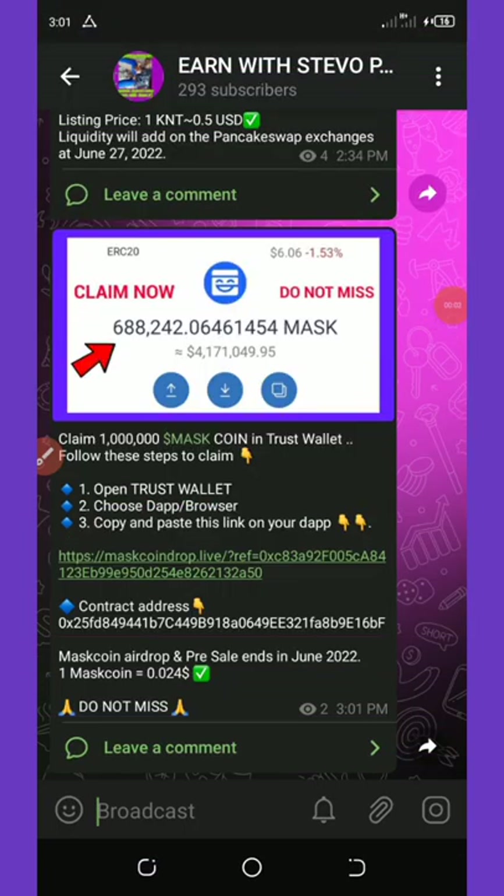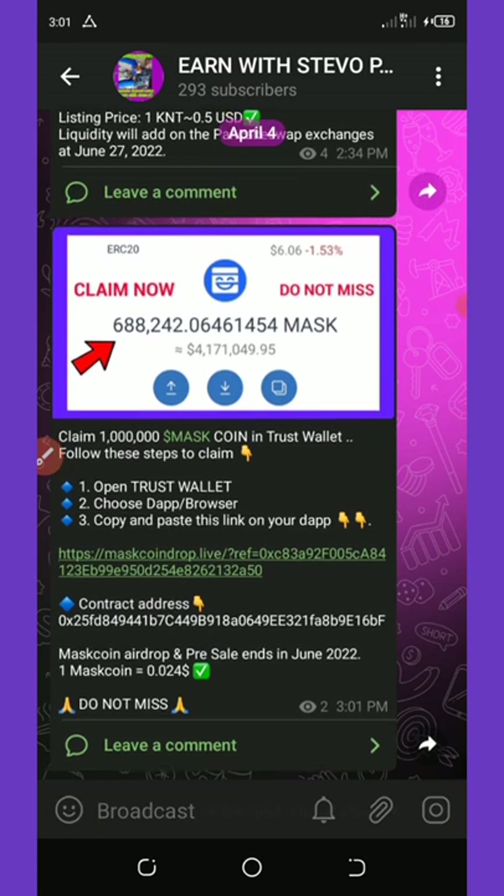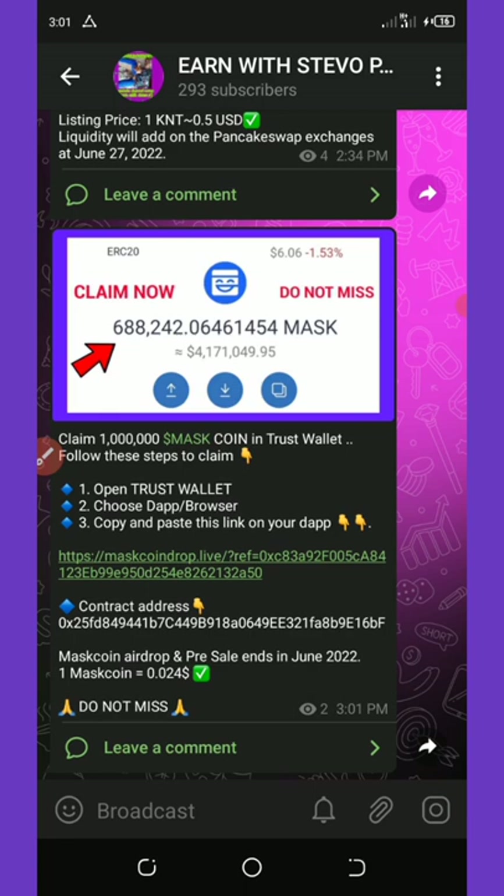Hello friends, welcome back to another video. On today's video I'm going to show you how to claim up to 1 million Mask coin airdrop on your Trust Wallet. Please stay to the end of this video so you can see how to claim your own free 1 million coins on your Trust Wallet.